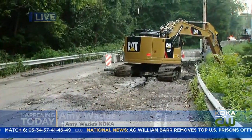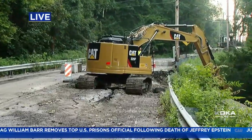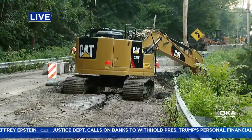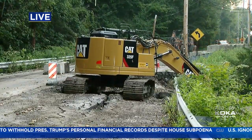Good morning, Rick. As you can see behind me, crews are now working on Nadine Road in Penn Hills. They've been out here just shortly before 7 o'clock, so they started a few minutes early. You can see how this road collapsed — they removed the orange fencing around this collapse and are working on it.